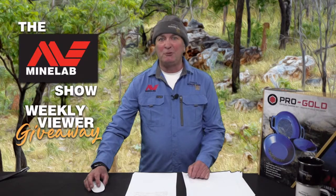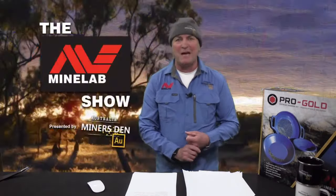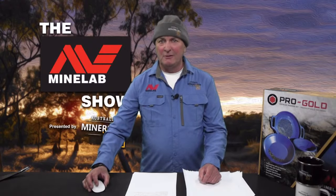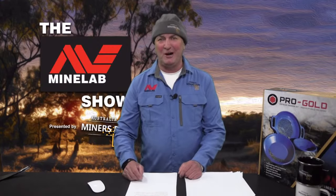Coming up, it's time to sign off and have a sneak peek at what's coming up on next week's show. We'll keep you up to date with all the happenings around the goldfields and the latest prospecting and treasure hunting news. We'll catch up with Nathan for another informative tech tip. I'll answer your questions live and much, much more. I'm Gold Digger Dave. Thanks for watching The Minelab Show.